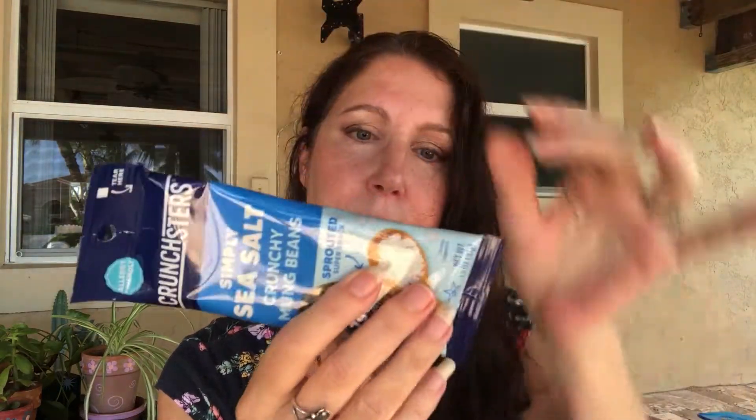Next we got — I'm not going to try this on camera — it is Simply Sea Salt country mung beans: sprinkle them, crunch them, munch them. One package is 180 calories, high in potassium, zero trans fat, with some sodium and carbs. This one will go to my son, but I'd love to sprinkle it on yogurt or even ice cream, or just eat it on the go.